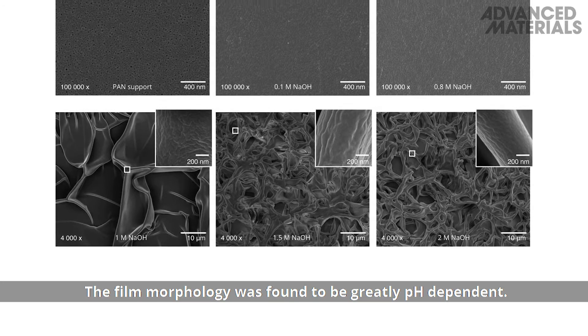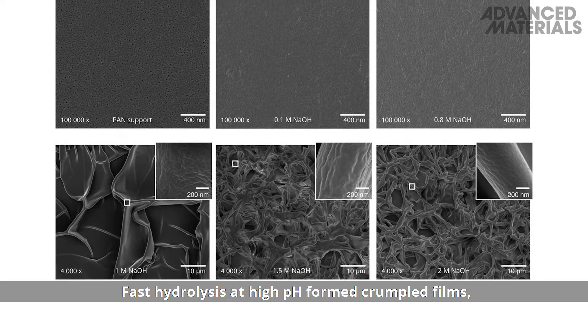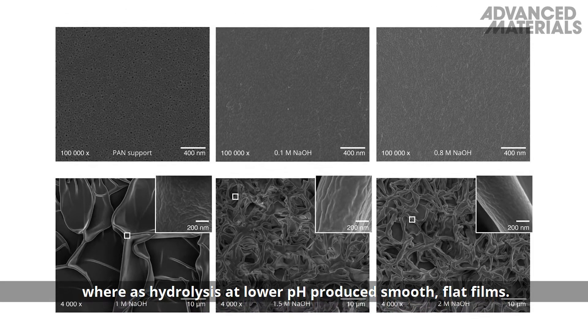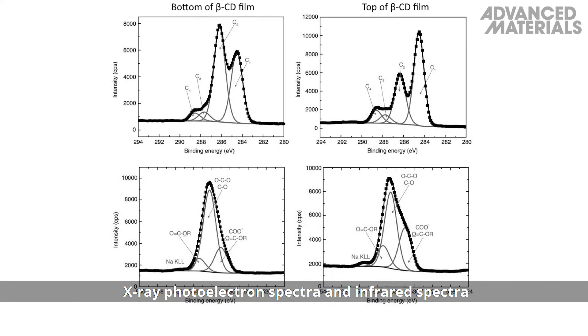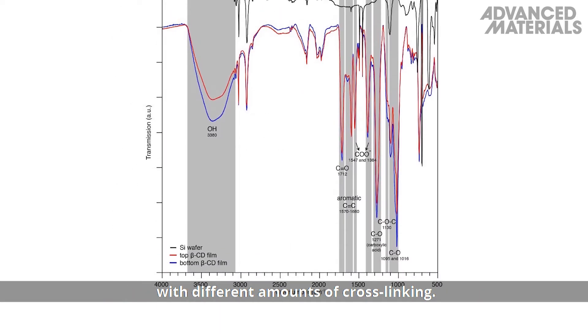The film morphology was found to be greatly pH dependent. Fast hydrolysis at high pH formed crumpled films, whereas hydrolysis at lower pH produced smooth flat films. X-ray photoelectron spectra and infrared spectra of the crumpled film indicated an asymmetric structure with different amounts of cross-linking.